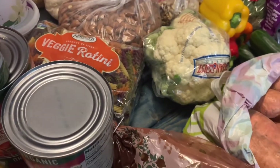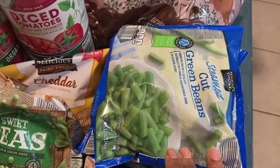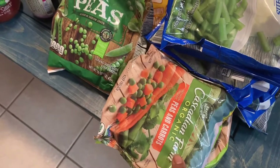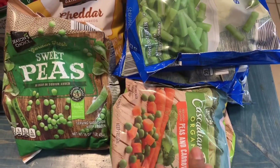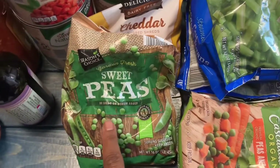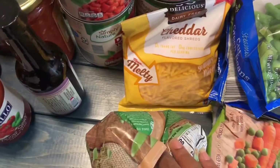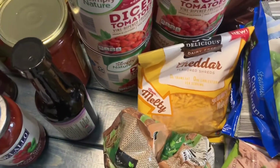I also got some frozen produce: five bags of seasoned cut green beans, two bags of mixed peas and carrots. We stopped getting the peas, carrots, and corn mix because one of my children was showing an intolerance to it. So we got some regular frozen peas — my kids love those frozen.